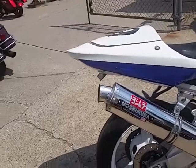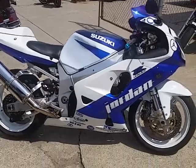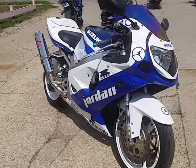This one's one sharp Gixxer 750. You got the Fender Eliminator Kit, integrated LED rear turn signals, and a Yoshimura stainless steel exhaust — makes this bike sound as cool as it looks.